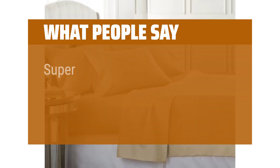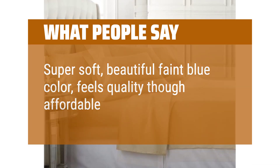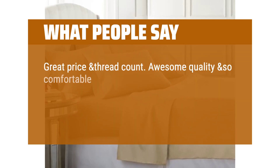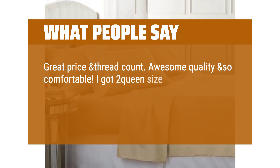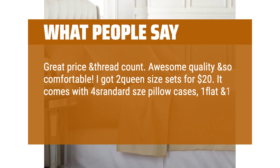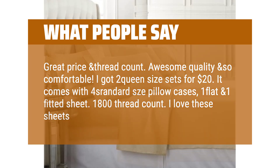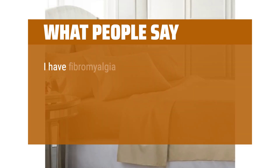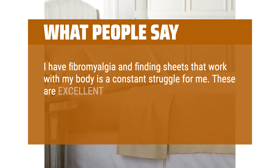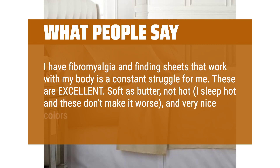What people say: super soft, beautiful faint blue color, feels quality though affordable. Great price and thread count. Awesome quality and so comfortable. I got two queen size sets for $20. It comes with four pillowcases, one flat and one fitted sheet — 1800 thread count. I love these sheets. I have fibromyalgia and finding sheets that work with my body is a constant struggle for me. These are excellent. Soft as butter, not hot. I sleep hot and these don't make it worse, and very nice colors.